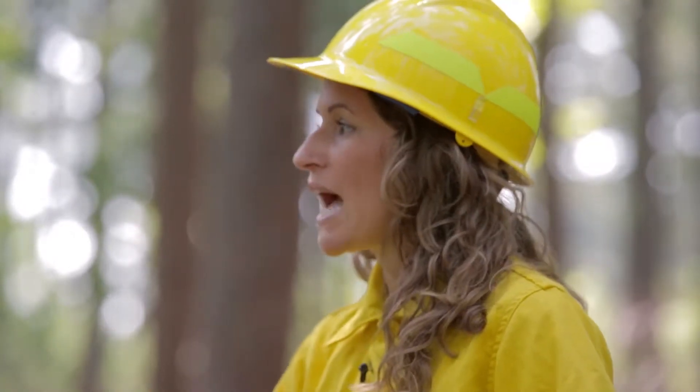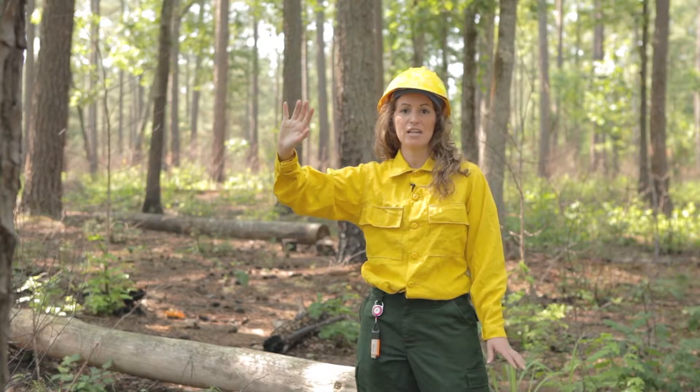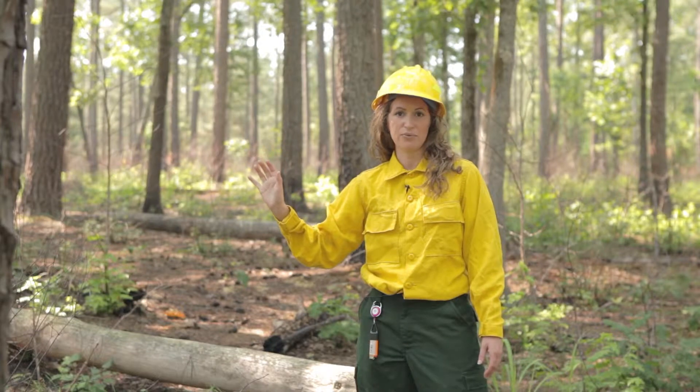Today we're standing here in the Shank Forest, which is in Raleigh, North Carolina. A burn was conducted here approximately four months ago, and this is about a nine-acre burn plot that we're standing on. To our south and our southeast, we had some major highways that we had to consider before our burn.